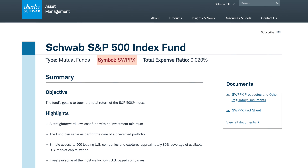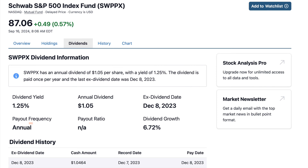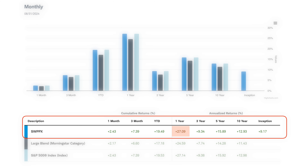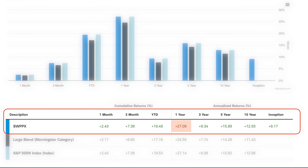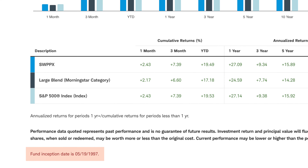The last S&P 500 mutual fund is through Charles Schwab — ticker SWPPX. This fund has $101 billion in assets under management and a 0.02% expense ratio. It pays dividends yearly at a 1.25% yield. Over the past year it grew 27.09%, the average over the past five years was 15.89%, and over the past 10 years it grew 12.93%. The fund was officially created in May 1997.